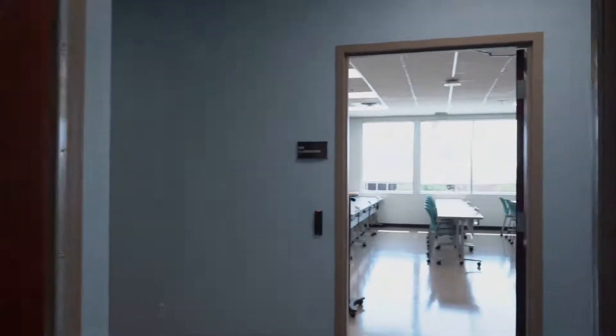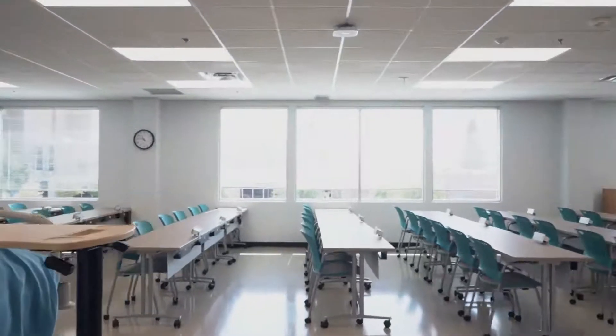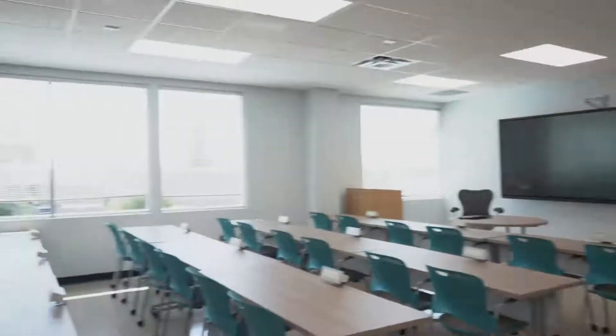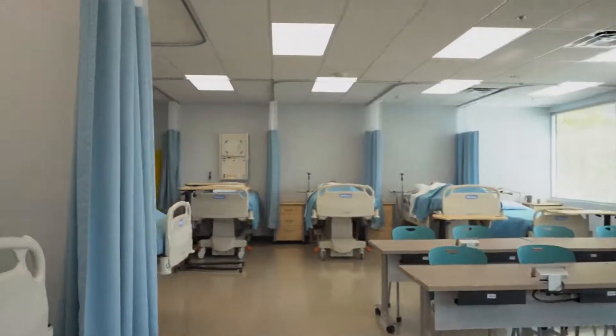Immediately, you will come to the practical nursing classroom lab. Here is where students interested in becoming a licensed practical nurse will spend much of their time. In the center of the room is seating with movable tables, allowing for enhanced functionality and learning communities.